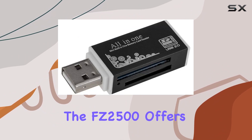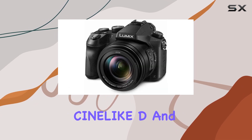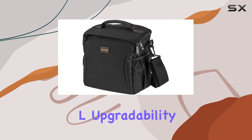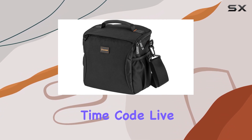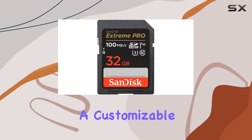For video professionals, the FZ2500 offers a plethora of features, including Cine-like D and Cine-like V for cinema-like gradation, V-log L upgradability, time code, live HDMI output, lens ND filter controls, and a customizable video GUI.